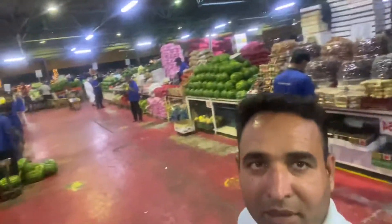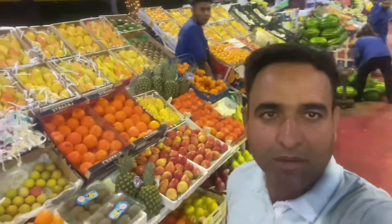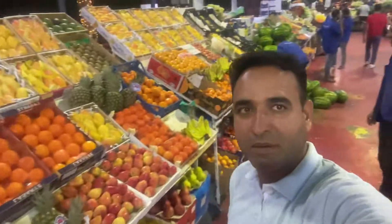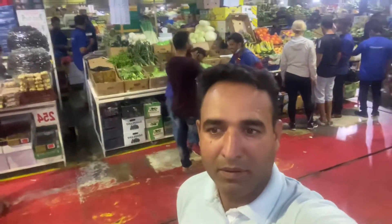The fruits and vegetables in this market are very fresh, and this market is also very big. We are in Ramadan and we are at the fruit and vegetable market. Here we are going to purchase watermelons, and we will show you the watermelons we have purchased.